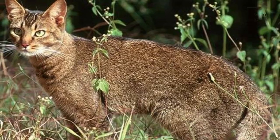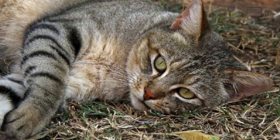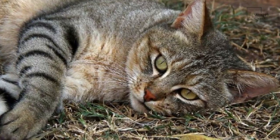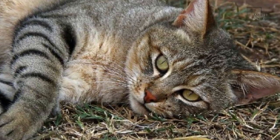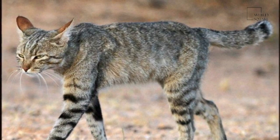The status least concern on the IUCN Red List is attributed to the species, including all subspecies of wildcats. The African wildcat appears to have diverged from the other subspecies about 131,000 years ago.